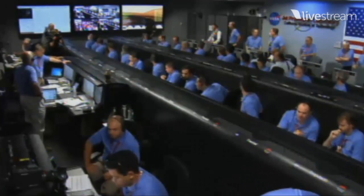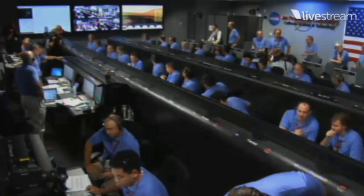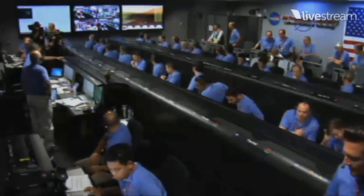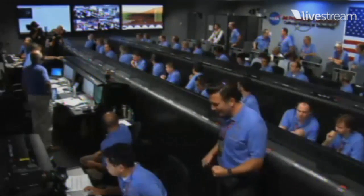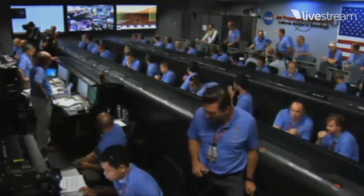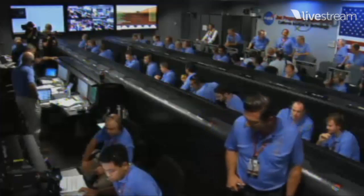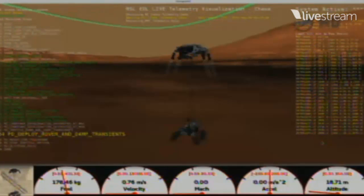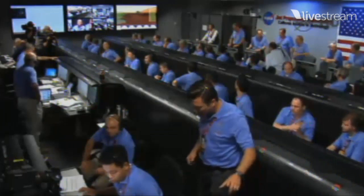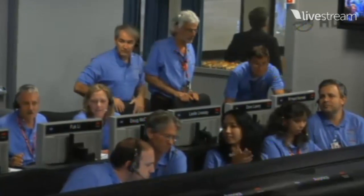50 meters per second. 500 meters in altitude. Standing by for sky crane. Constant velocity accordion nominal. Altitude error 5.9 meters. We found a nice flat place — we're coming in ready for sky crane. Down to 10 meters per second. 40 meters altitude. Sky crane has started. Descending at about 0.75 meters per second as expected. Expecting bridle cut shortly. Signal to Odyssey remains strong. Tango Delta nominal.